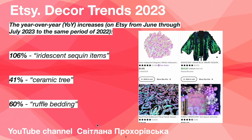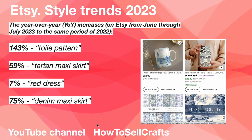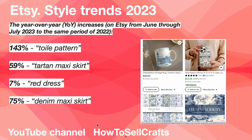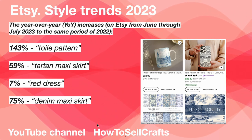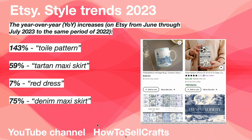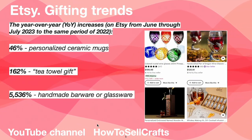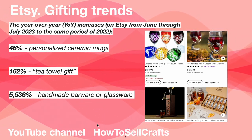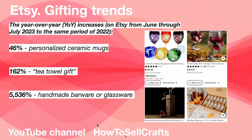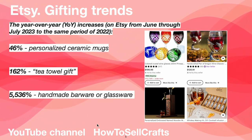Ruffle bedding plus 60%. Next, style trends: button items plus 143%, tartan maxi skirt plus 59%, red dress plus 75%, denim maxi skirt. Next, gifting trends: personalized ceramic mugs plus 46%, plus 162%.